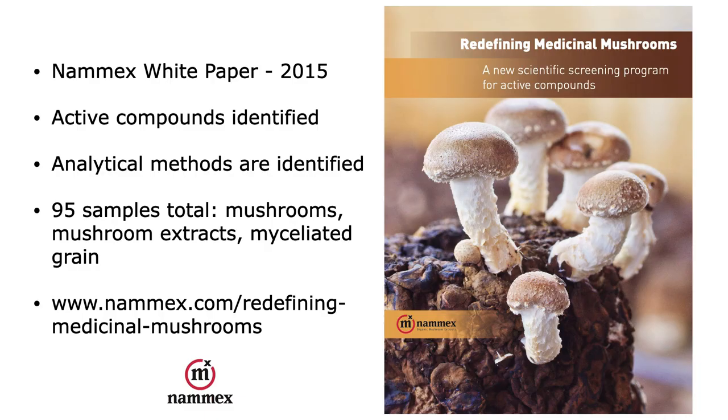For those of you who want to go deeper, my NAMEX white paper is available on our website and will give you a lot of background information on what I've just been talking about. Thank you very much.